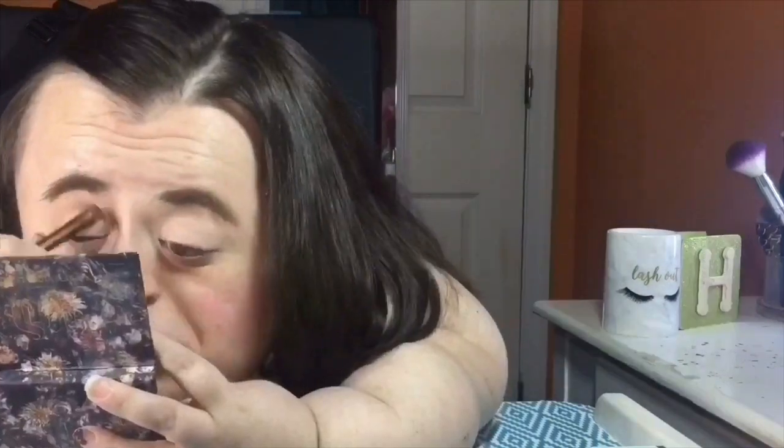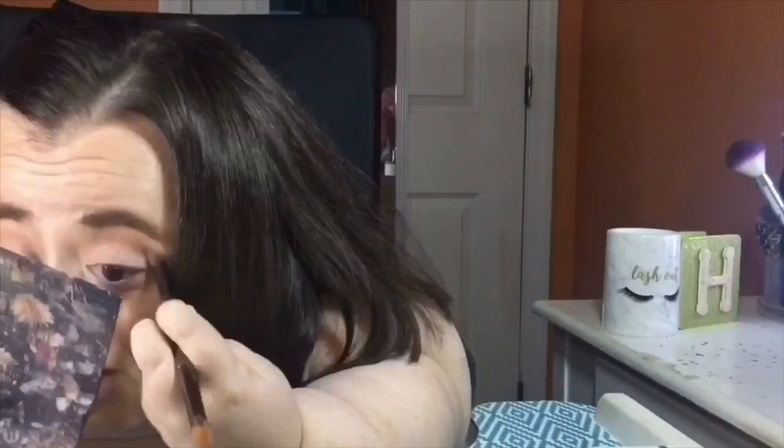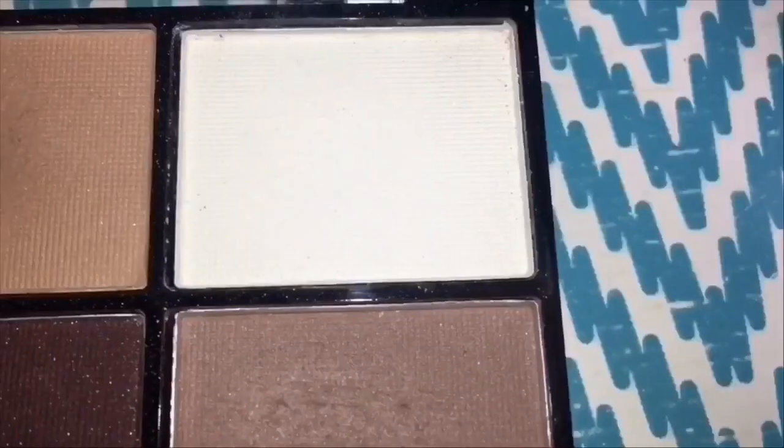I don't really know what type of look I want to go for today, so I'm just going to be using this double-ended eyeshadow brush from Urban Decay and pop the shadow into the crease. Then I'm going to take that matte white shade and put that onto the lid using this e.l.f. eyeshadow brush to apply it.